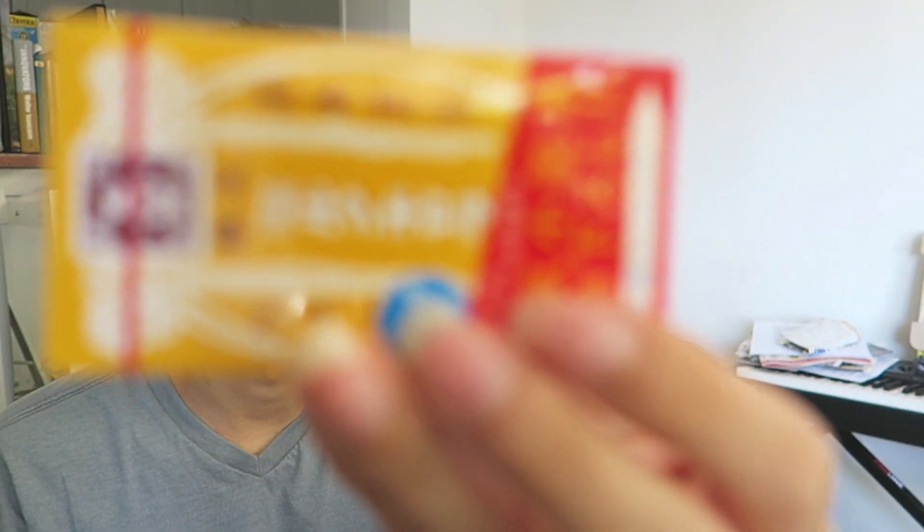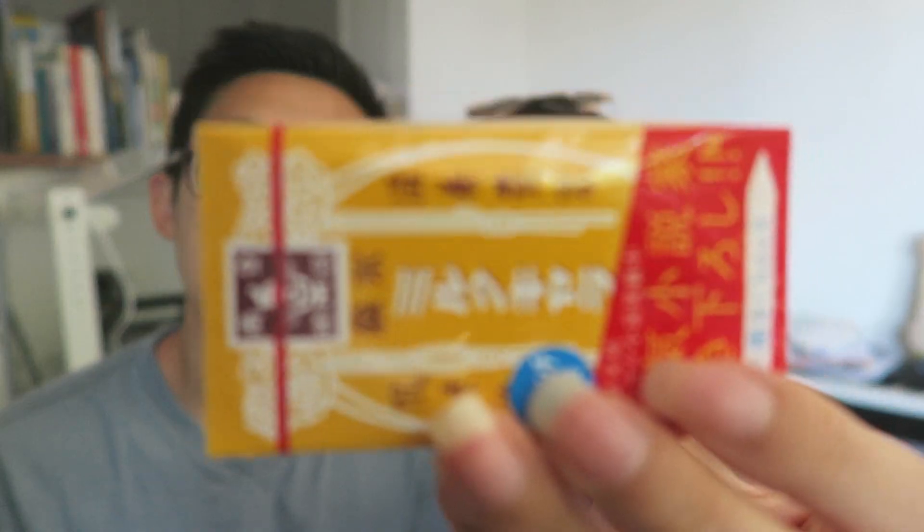The last thing we have are Morinaga Milk Caramels. These are traditional Japanese caramels that date back to 1899 when Morinaga was founded. And apparently Mika wants some because he just jumped on my lap — you want the caramels? Oh, these are good. It has that caramel consistency, like a tootsie roll, but not as sticky and not as sweet as normal American caramel.